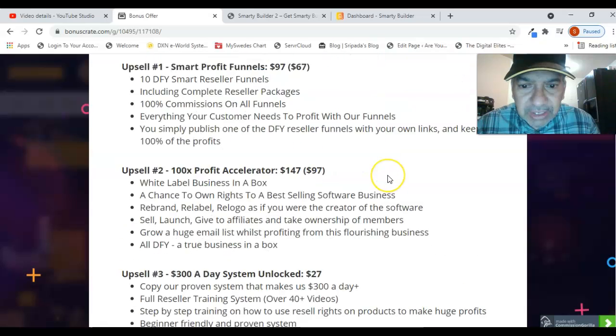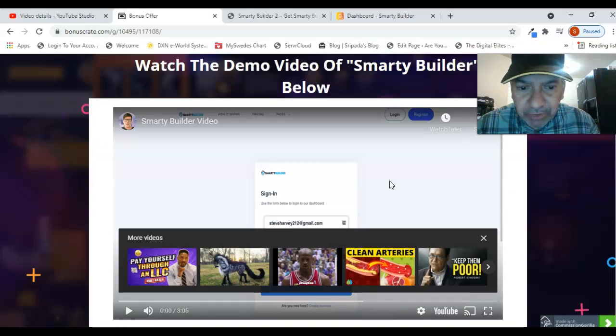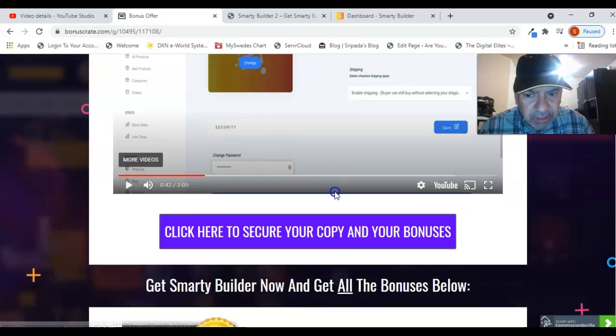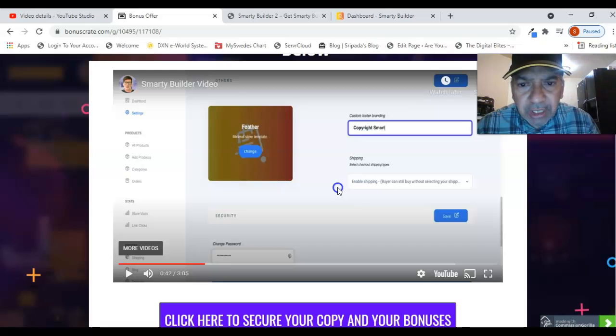Now let's see a demo video about this product. This demo shows how to use this product effectively, and you can get access once you purchase.